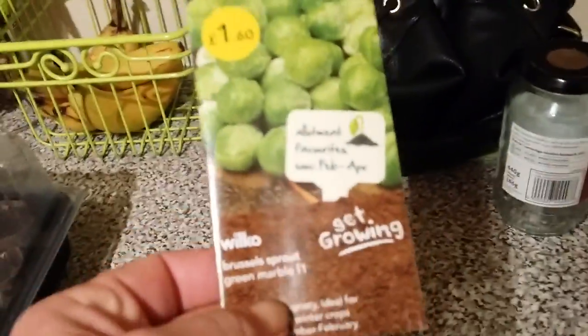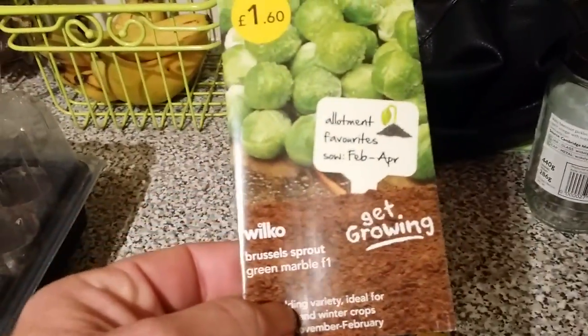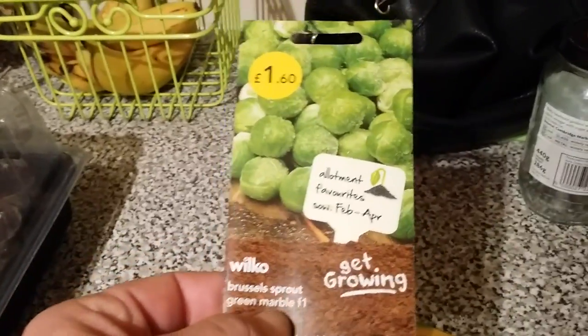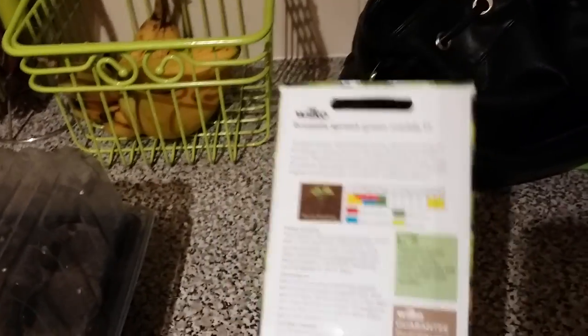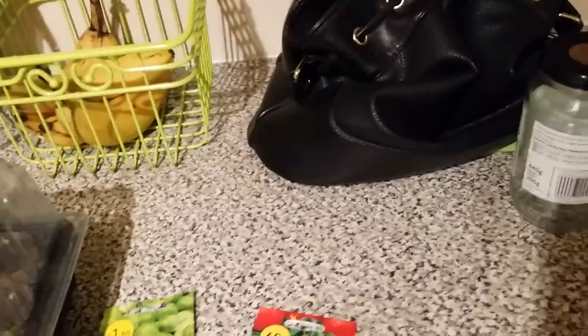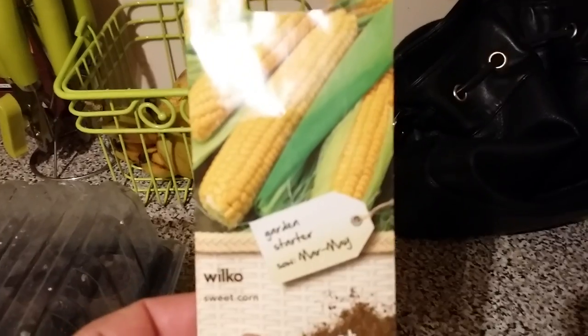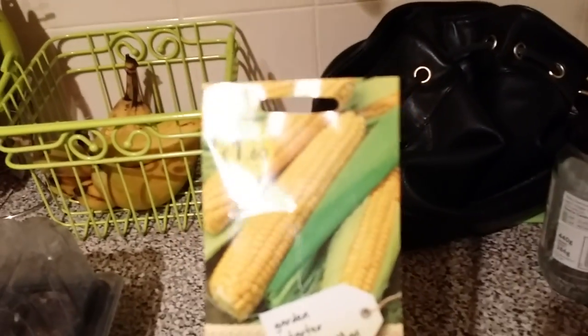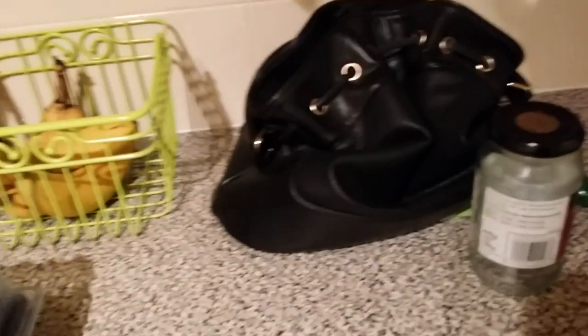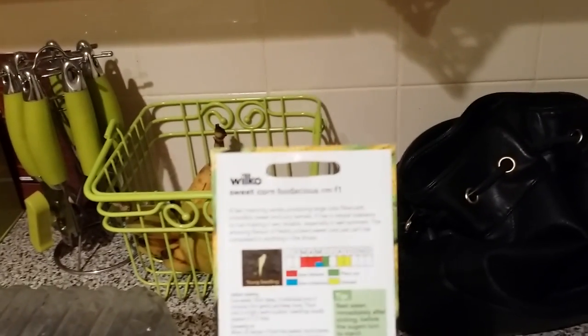I've been buying again — back in Wilco's. I got some Brussels sprout seeds: Green Marble F1s, allotment favourites. Sow indoors February, March, April — so I'll get some of them on the go in February. Just for the crack, I also bought some sweet corn because everyone's growing sweet corn and I like the look of it. I'm not sure if I like the taste but I know my grandkids do, so it'll be something for them to look at. Sow indoors March, April or May.